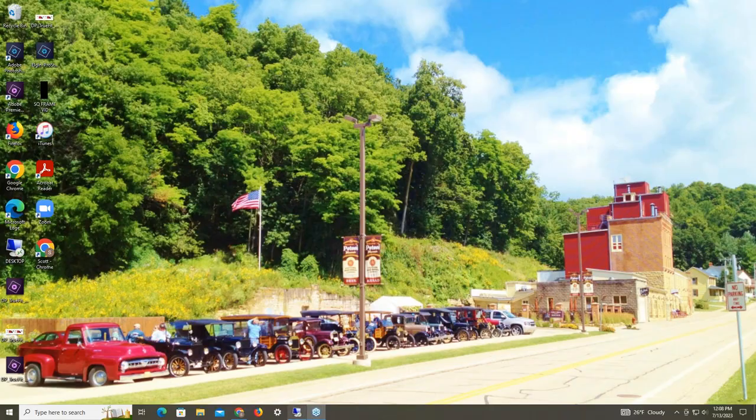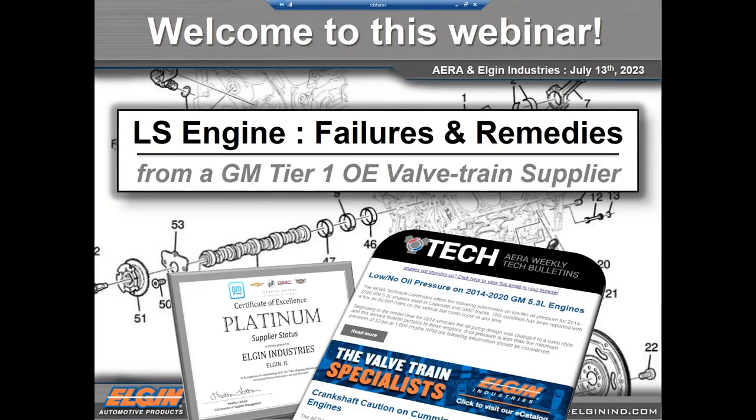Scott Steyer is on today from Elgin Industries, where he's a tech advisor. We always look forward to presentations from our manufacturers. Scott is going to present on LS camshaft failures and remedies. If you have any questions for Scott, get them in the questions box and we'll save those for the end.